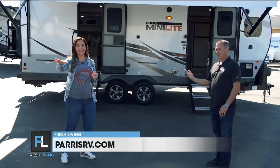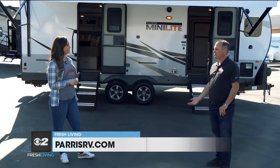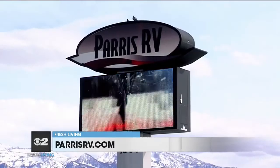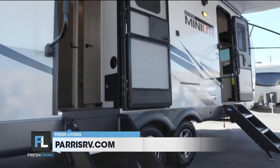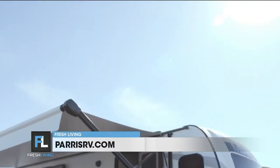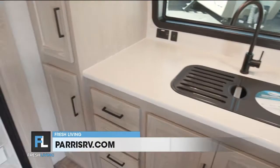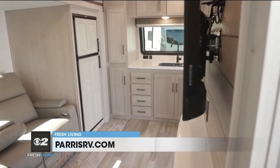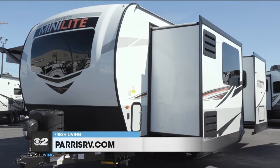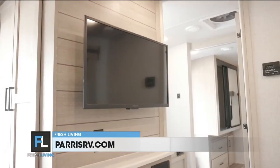All you've got to worry about is where you're going — find a spot and take it. Paris RV has two locations in Murray. This one's at the North Murray location at 4360 South State, or you can shop online at parisrv.com. Let's hit the road, Brett. Thanks so much.